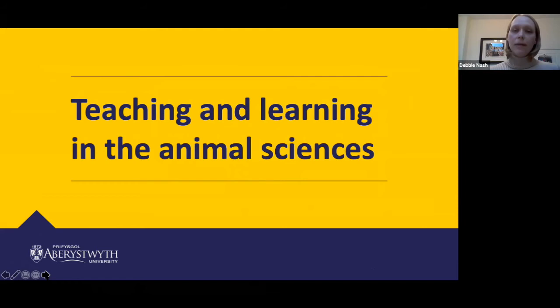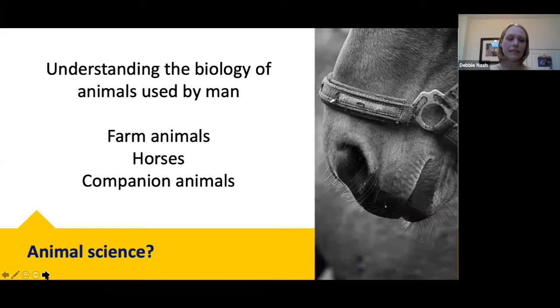To start with teaching and learning, I'll frame this in the context of teaching at Aberystwyth, as that's my most recent and long-standing experience. Animal science is very similar to zoology, but rather than studying a range of organisms from the microscopic all the way up to an elephant, we focus on domesticated species — farm animals, horses, and other companion animals. Understanding the biology of these animals is really important because it enables us to support their correct management, health, and welfare.